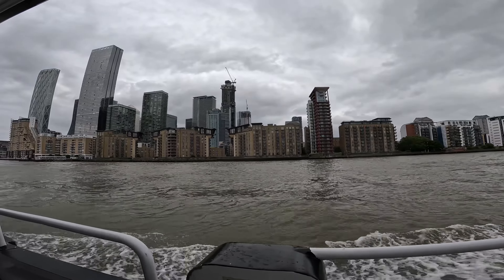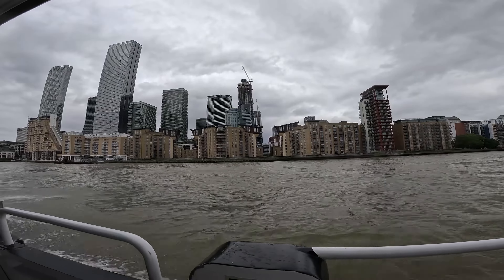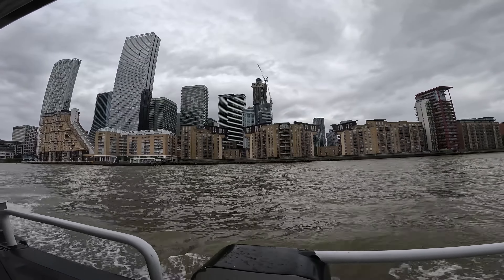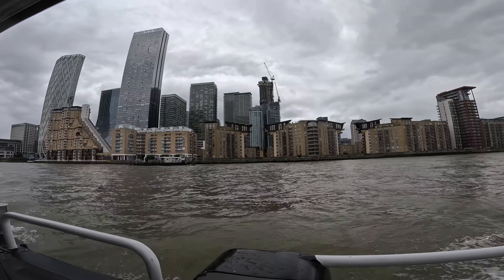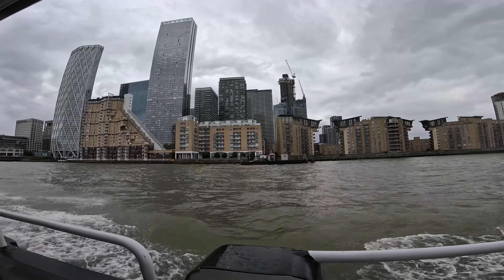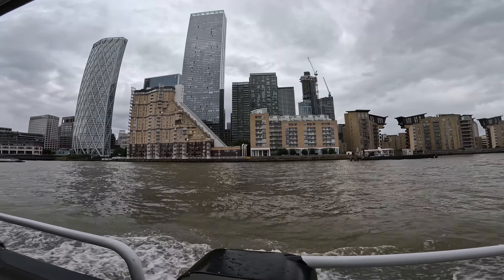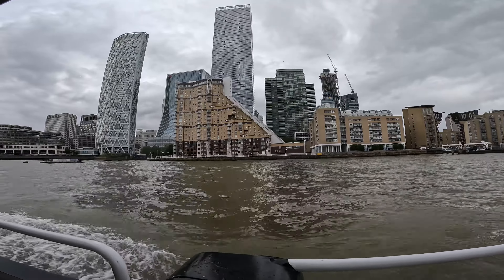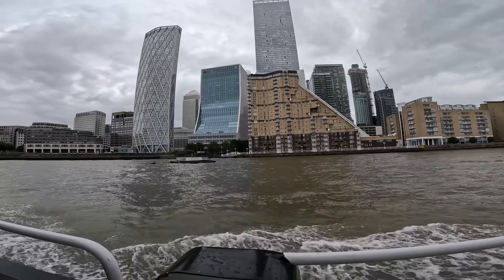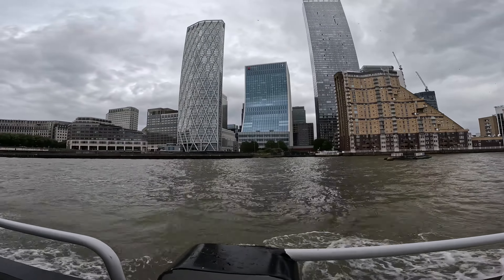On the east side of the boat, the view is a fascinating blend of old and new. Historic warehouses, now converted into chic apartments, stand as a testament to London's maritime past. Further along, the towering skyscrapers of Canary Wharf come into view, their glass facades shimmering in the sunlight. Between these two worlds, you catch glimpses of green — parks and riverside gardens that offer a brief respite from the urban landscape.